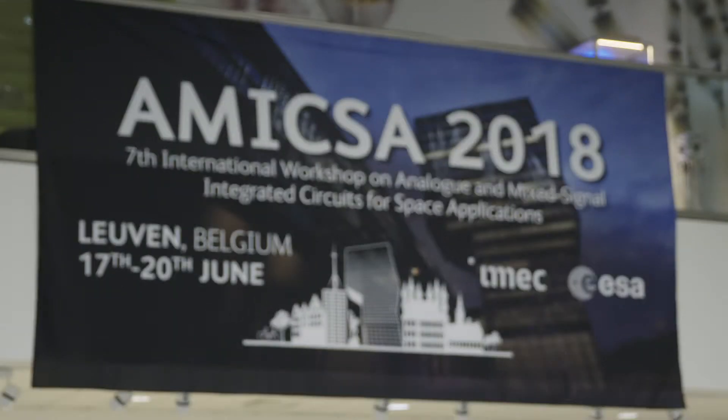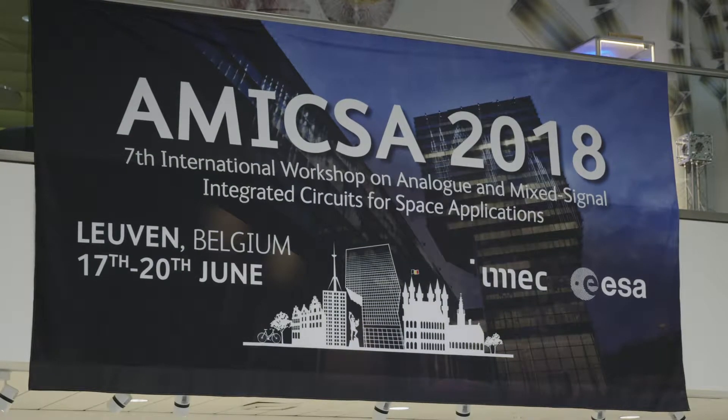The market for space right now for satellites is fairly large and growing. We're in Leuven at AMICSA, which is a conference to talk about products, processes, and devices that are used in space applications. We've got an exciting new product we're talking about today.